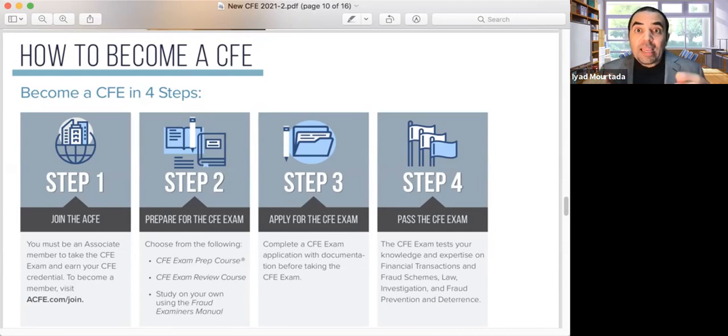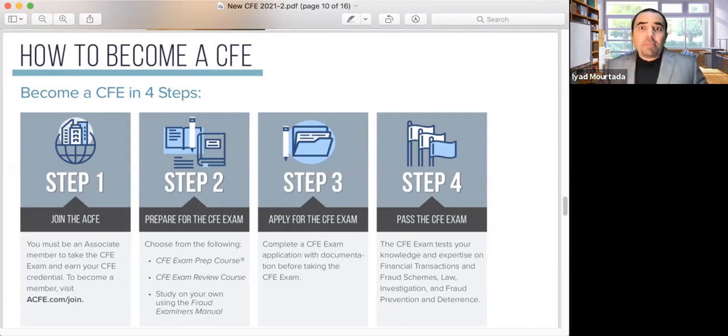Step three: apply for the exam — this is a very important step. Without completing the CFE application, you cannot schedule your exam. You need to upload your college or university degree or transcript, your job description with fraud-related tasks such as conducting fraud examinations, fraud risk assessment, and fraud risk management. You also need three recommendation letters from coworkers in your organization or previous organization.